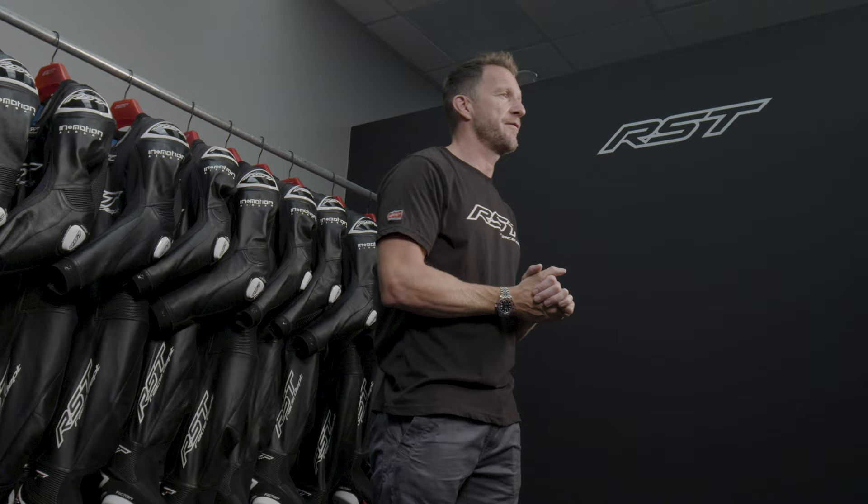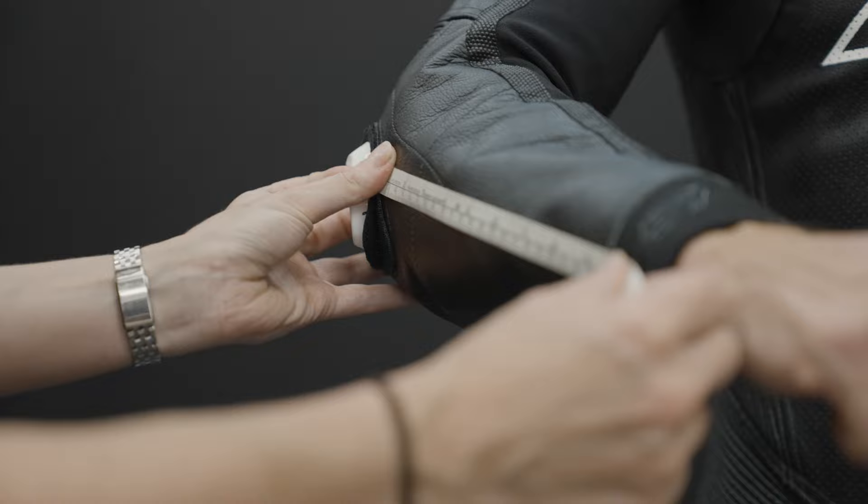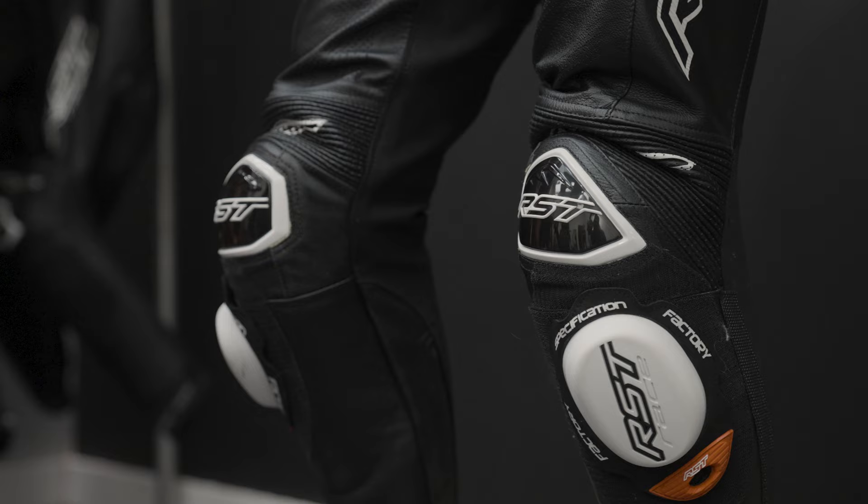Hey, listen up, I've got something really exciting to tell you. RST's race department is offering all UK motorcycle riders a great opportunity. You can buy a custom fit, custom designed race suit.